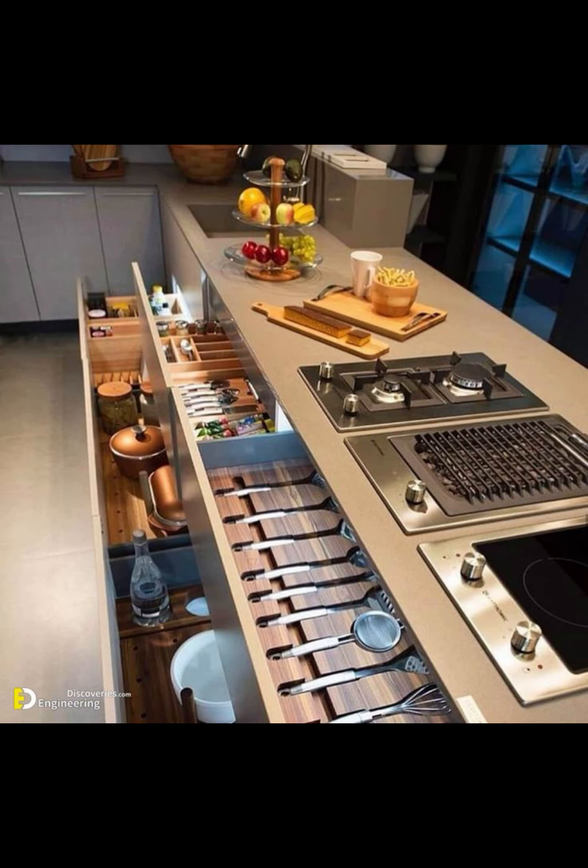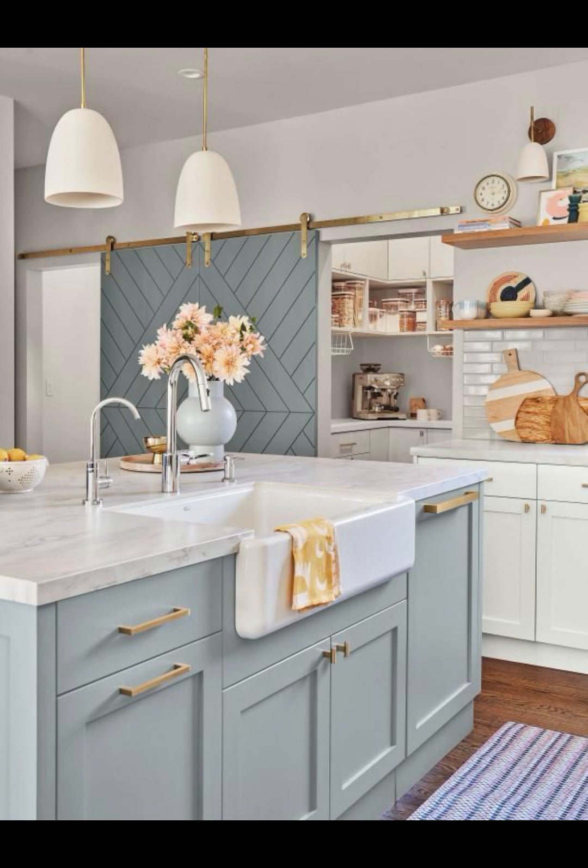And there you have it — a comprehensive guide to transforming your kitchen into a modern masterpiece.